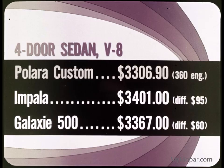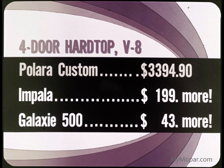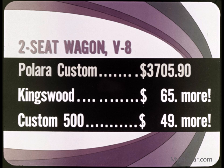Here are manufacturers' suggested retail prices for the Polara Custom, the Impala, and the Galaxy 500 — all four-door sedans. Polara's base price with the optional 360 engine is $95 less than Impala's and $60 less than Ford's. For two-door hardtops, Impala costs $90 more and Galaxy $74 more. For four-door hardtops, the Chevrolet is $199 more than Polara Custom and the Galaxy 500 is $43 more. For two-seat wagons, the Chevrolet Kingswood is $65 more than the Polara and Ford's Custom 500 Ranch Wagon is $49 more.